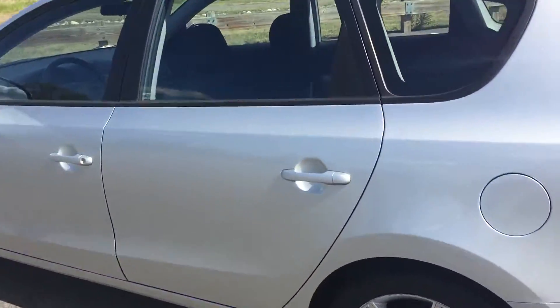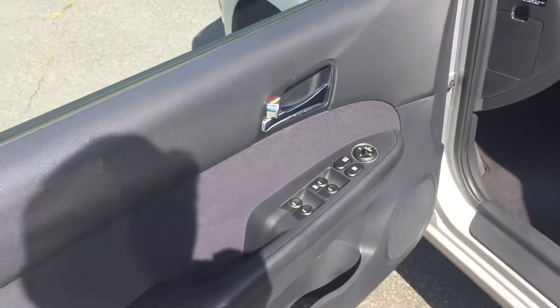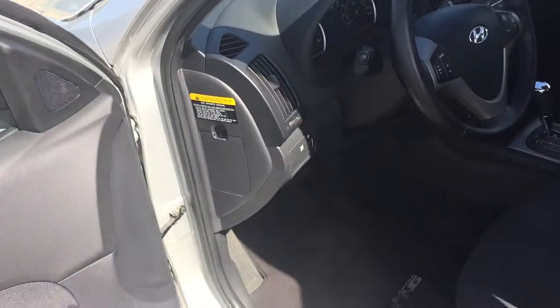This touring model has all kinds of extra features. By the way, it's a non-smoker. Clean car fax. Let me show you from the driver's perspective. We've got power windows, power locks, power mirrors, traction control, ABS.